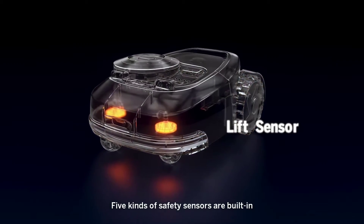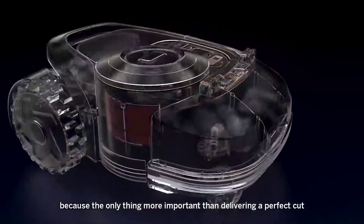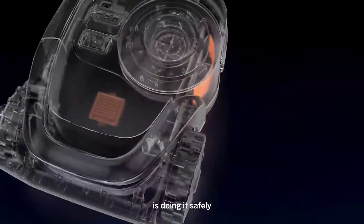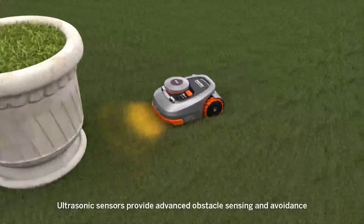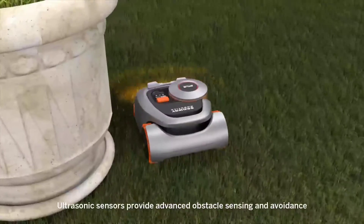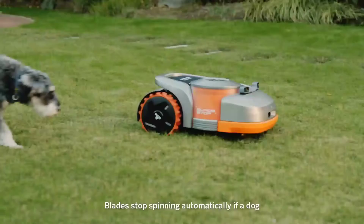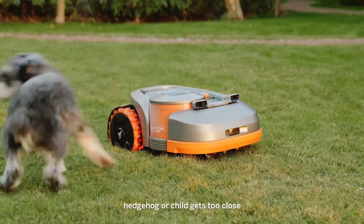Five kinds of safety sensors are built in, because the only thing more important than delivering a perfect cut is doing it safely. Ultrasonic sensors provide advanced obstacle sensing and avoidance. The blade stops spinning automatically if a dog, hedgehog, or child gets too close.